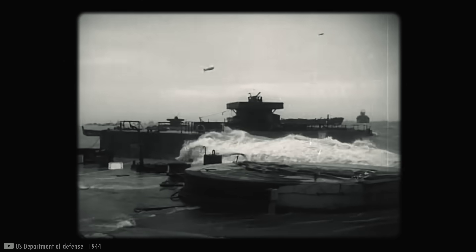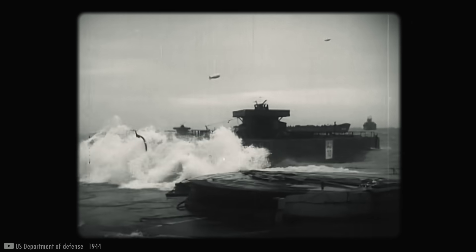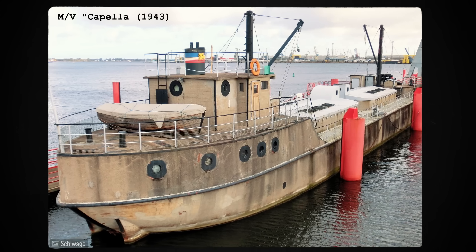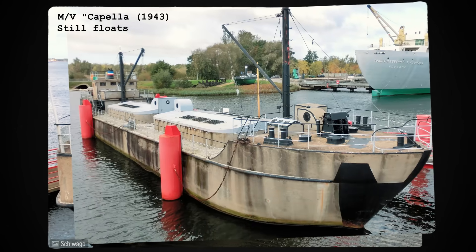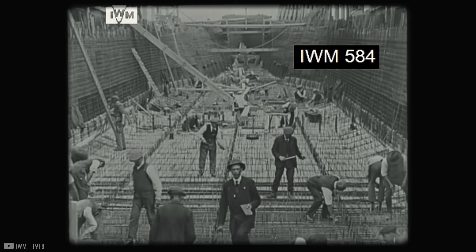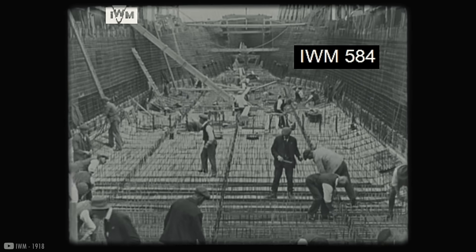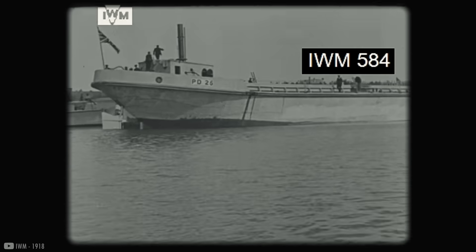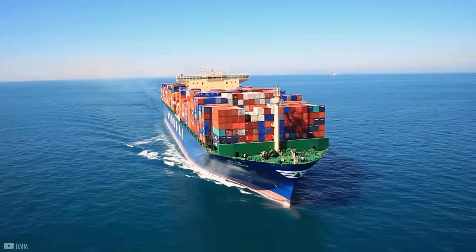Several other countries also built many of them. In Europe, for example, concrete barges played a crucial role in the D-Day landings in Normandy. Germany also constructed dozens of concrete ships during the Second World War. Despite their advantages — being simpler to produce, using more abundant materials, and being resistant to rust — why aren't they manufactured on a large scale today? Why aren't these massive cargo ships made of concrete?